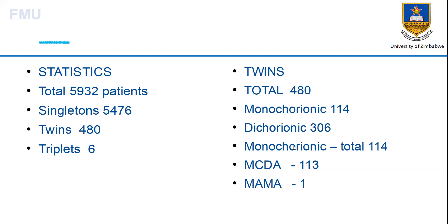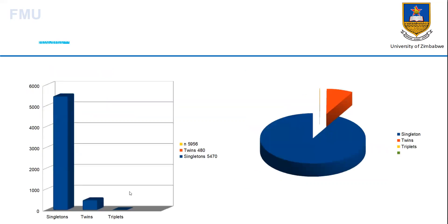For the monochorionic twins, the total is 114 as mentioned. We have monochorionic diamniotic twins with a total of 113, and monochorionic monoamniotic twins — we just had one pair. This graph illustrates the statistics from the first slide. We scanned mostly singleton pregnancies — 5,476 — followed by twins at about 480, and then six triplets, which is in keeping with the statistics mentioned in literature.